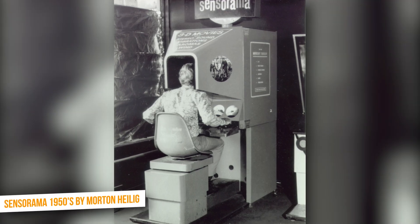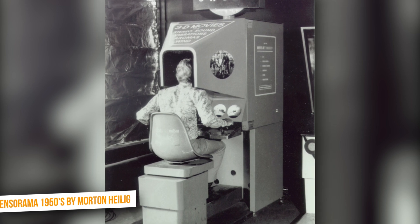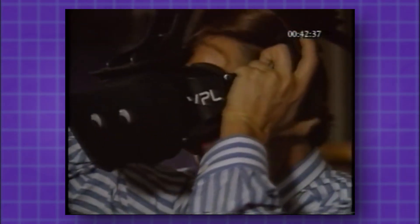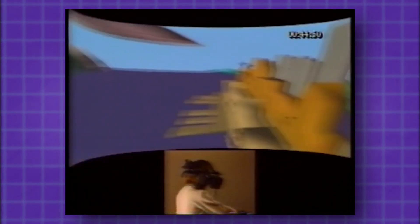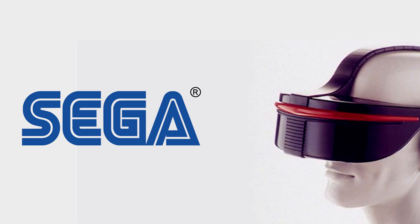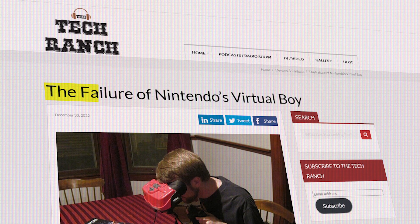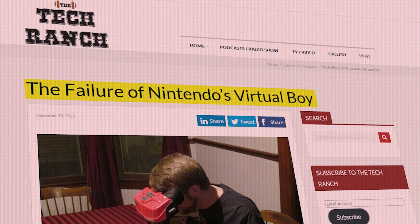The first attempts at creating virtual reality were made in the 1950s and 1960s. However, the technology was not advanced enough to create truly immersive experiences. Nonetheless, it kept growing slowly until the 90s, when VR began to be used in gaming and entertainment especially. Companies like Sega and Nintendo released VR gaming systems, but they were not very successful to say the least.